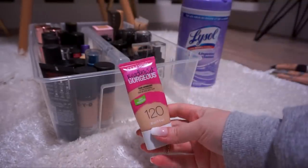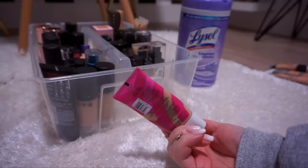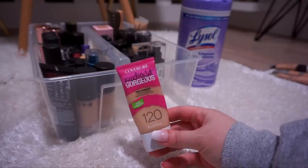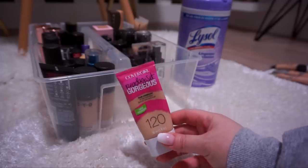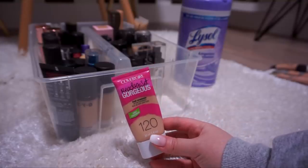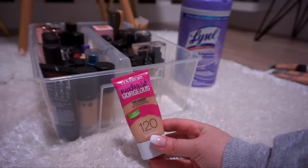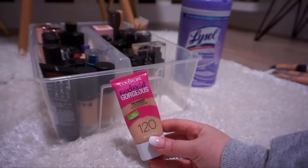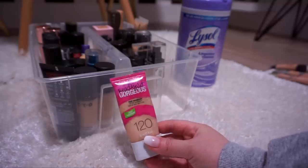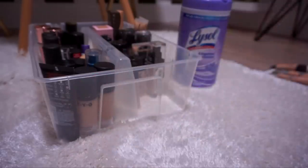Next up is the CoverGirl Ready Set Gorgeous Fresh Complexion Oil Free Foundation in 120 Nude Beige. This foundation is bomb — I have repurchased it several times. CoverGirl is now cruelty free, which is very exciting. I had pumped the brakes on repurchasing because I was trying to be more conscious about purchasing mostly cruelty-free products at the drugstore, but now that they're cruelty free I can repurchase this guilt-free. I'm going to keep this — I think it's great, and I'm almost out of it.